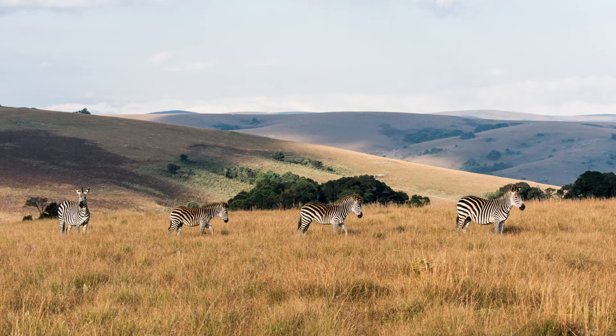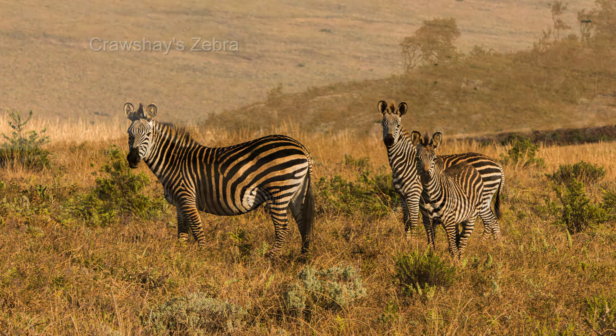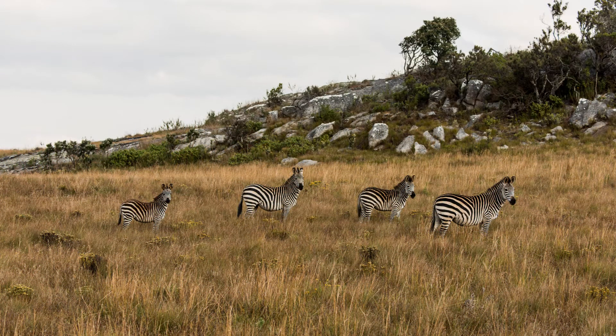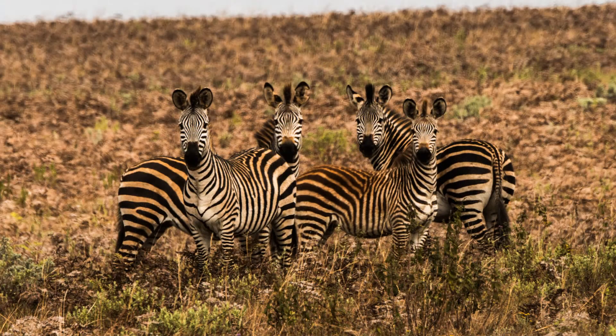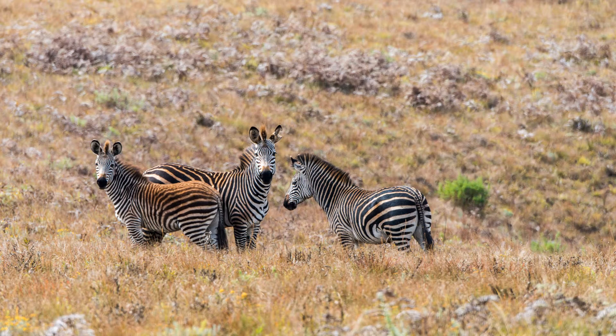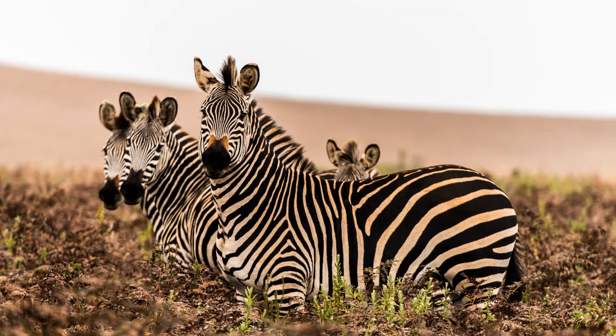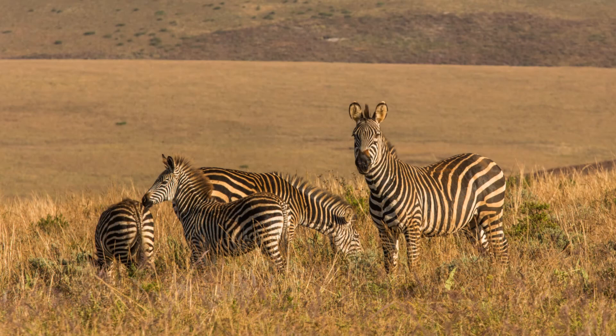Zebras are common on the plateau. These are Crochet's zebra, a subspecies of the plains zebra named for Captain Richard Crochet, a hunter and collector who presented a type specimen to the British Museum in the 1890s. They have narrow stripes and no shadow stripes compared with other plains zebra. The red color comes from dust baths in the red soil of the plateau. They're only found in Malawi and in adjacent areas of Zambia, Tanzania, and Mozambique. The pattern of stripes is unique to each individual. Zebras are highly social and live in harems with a stallion, several mares, and their offspring.